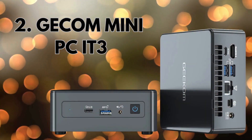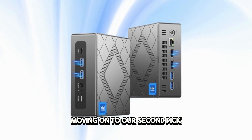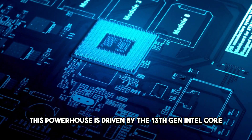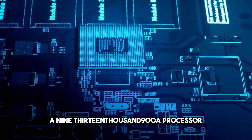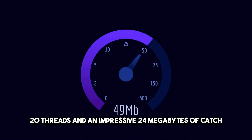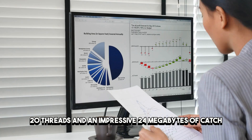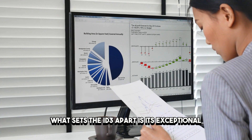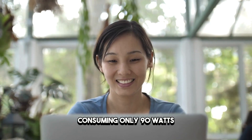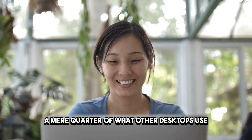Moving on to our second pick, the JECOM MINI PC i3. This powerhouse is driven by the 13th Gen Intel Core i9-13900A processor, featuring 14 cores, 20 threads, and an impressive 24MB of cache. What sets the i3 apart is its exceptional energy efficiency, consuming only 90W, a mere quarter of what other desktops use.